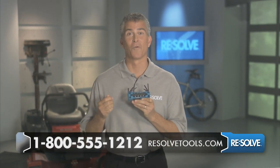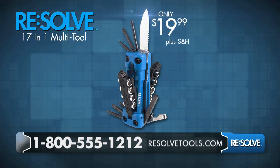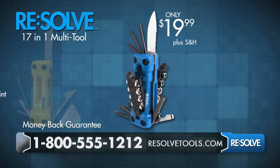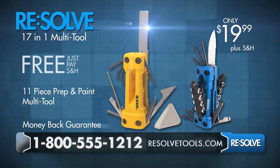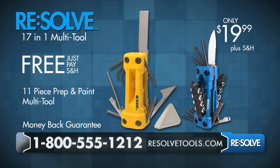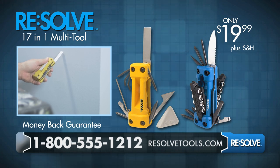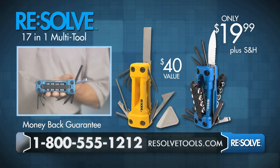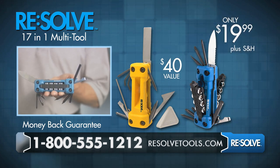Optimize your life with Resolve. Call now and order the Resolve 17-in-1 Multi-Tool for only $19.99. It comes with a money-back guarantee. Even better, we'll give you this 11-piece prep and paint Multi-Tool — a $20 gift — for free. So when you're at the top of the ladder, any tool you need is right up there with you. This amazing $40 value is only $19.99. Having the right tool in the palm of your hand when you need it is priceless. Call now.